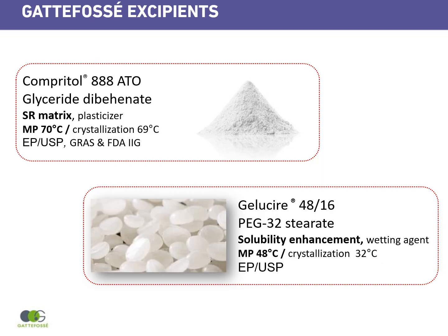Gadfossier offers two excipients for hot melt extrusion. The first one is COMPRITOL 888 ATO, a glyceride of behenic acid. It is mainly used as a sustained release matrix but can also be used as a plasticizer for plastic polymers. It has a low melting point of around 70°C and crystallizes rapidly around 69°C. It conforms to EP and USP monographs, has GRAS status, and has many references in the FDA IIG.